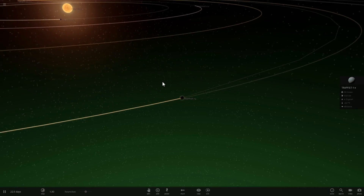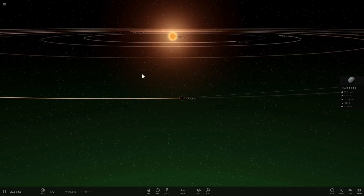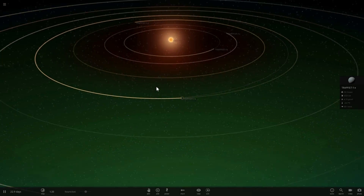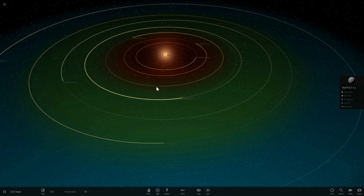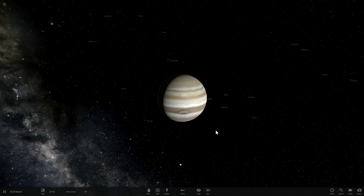So why exactly do we know that this happens and why does it happen? Let's discuss this using something a little bit more familiar to us - specifically, we're going to be looking at the system of Jupiter and its moons orbiting around it.